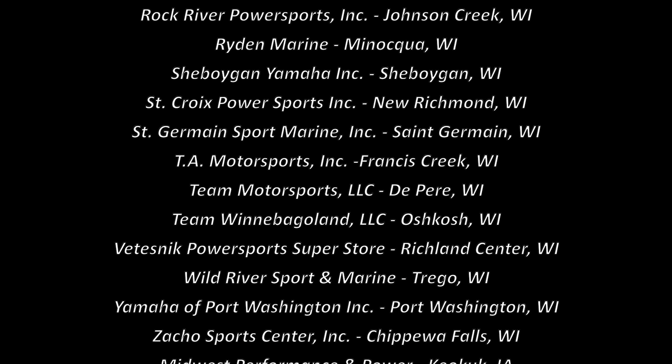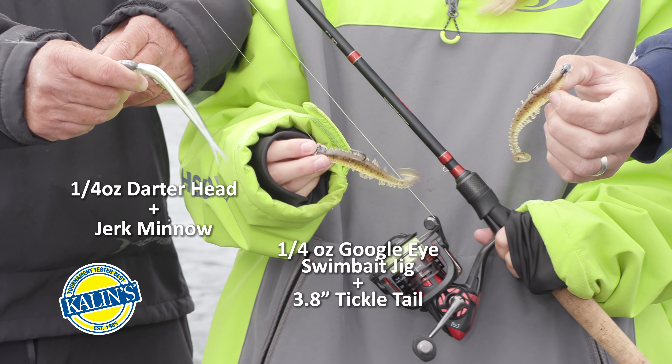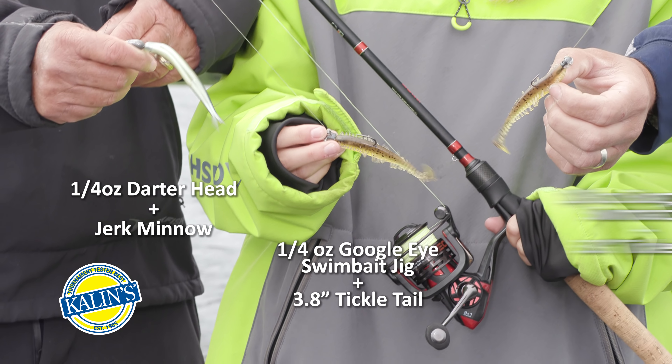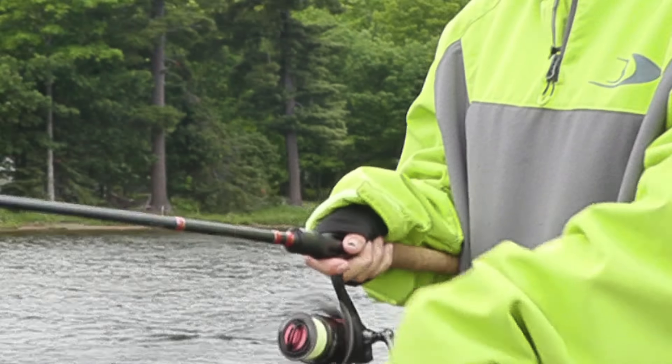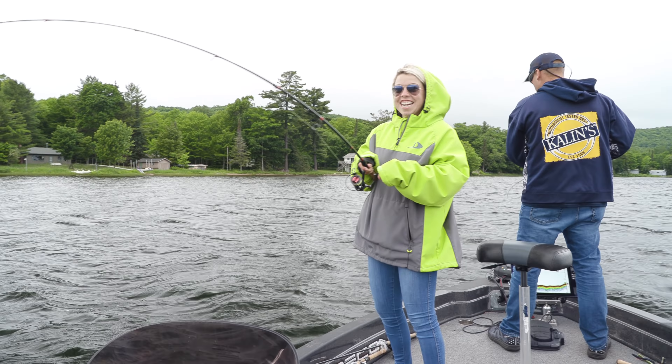I have my trusty jerk minnow on a Kalin's jig head. Blake is rigged up with a quarter-ounce Google-Eye swim bait head with the 3.8 Tickle Tail, and I'm starting off with an eighth-ounce Google-Eye swim bait with the Tickle Tail. Sometimes they like a slower fall, sometimes faster, so I like to start with a couple different weights. Fish on, Dad! Boy, that didn't take long, Blake — let's hope it's a walleye. Oh, that's a nice one, Blake!